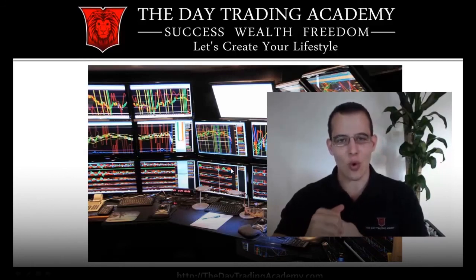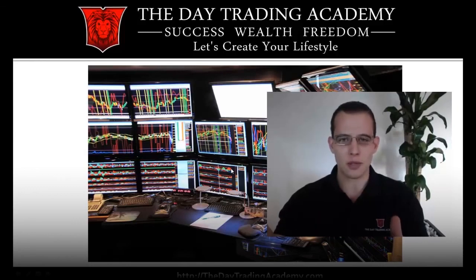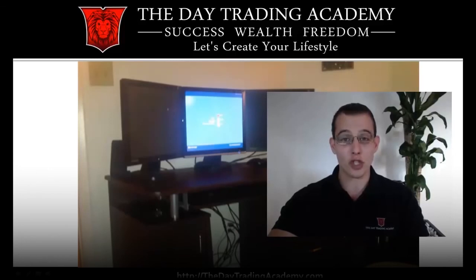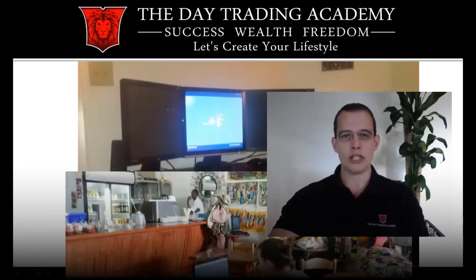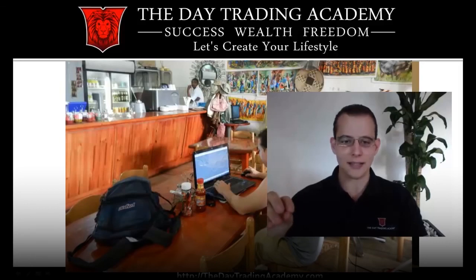I trade with one laptop screen and an extra monitor. Most other traders that I know, especially the ones that are traveling around the world, only use one laptop as well. So all you really need is one laptop. I'll show you this was my initial day trading setup when I first started trading about 10 or 12 years ago — a desktop, you can see the printer there on the right. I now only trade with a laptop.